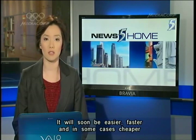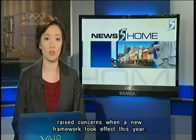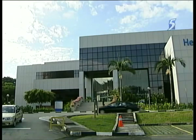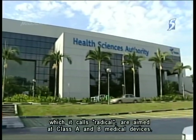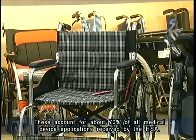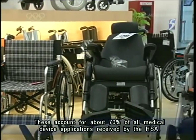It will soon be easier, faster and in some cases cheaper for medical devices to be registered here. Changes have been made after importers and doctors raised concerns when a new framework took effect this year. The Health Sciences Authority says the changes, which it calls radical, are aimed at Class A and B medical devices. These account for about 70% of all medical device applications received by the HSA.